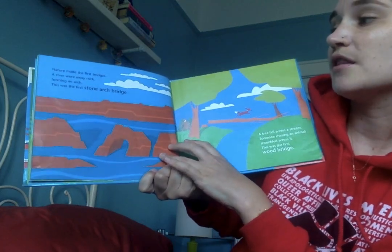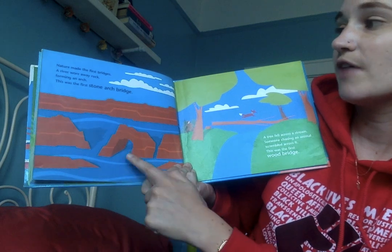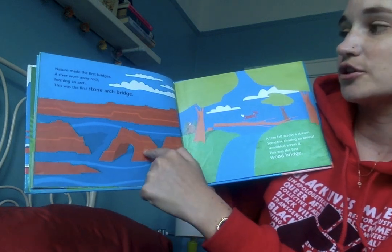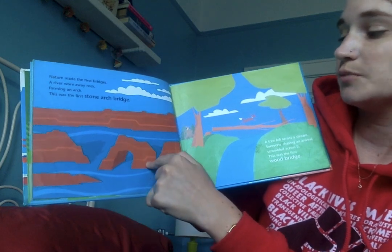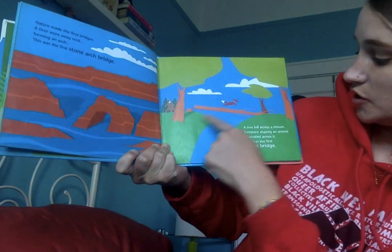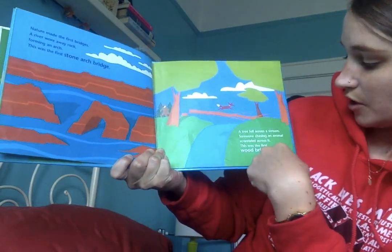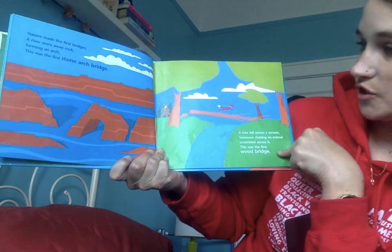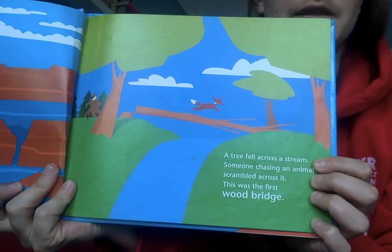Nature made the first bridges. A river wore away rock forming an arch — this was the first stone arch bridge. A tree fell across a stream and someone chasing an animal scrambled across it — this was the first wood bridge. So here are some natural bridges that just happened because of nature.